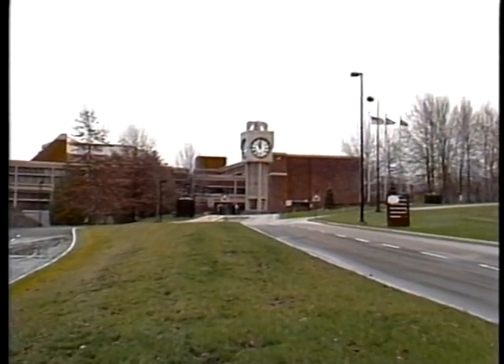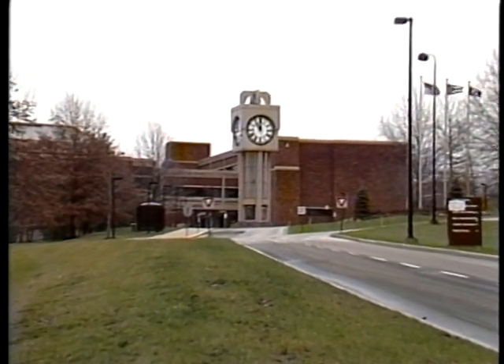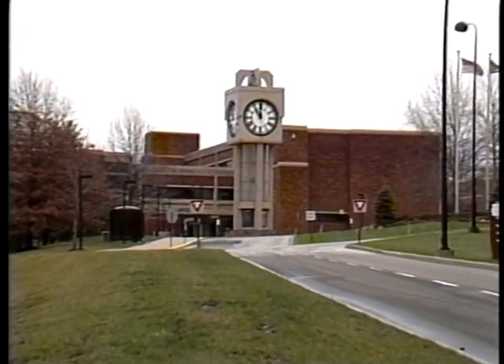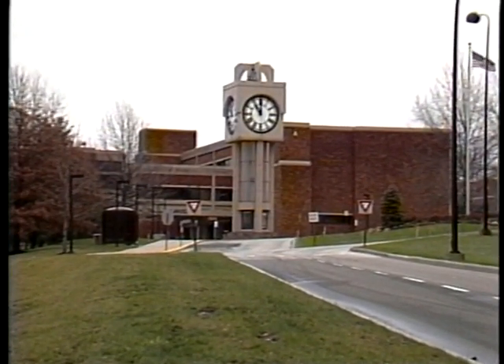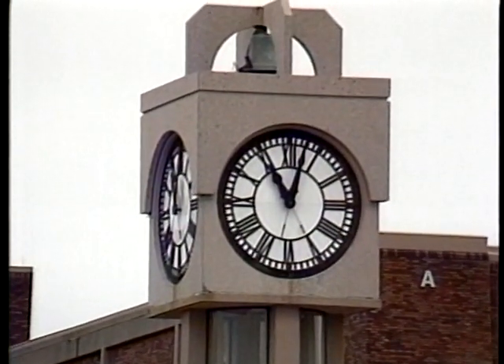It takes a licking and keeps on ticking. It's the Armington Tower at Lakeland Community College. It's been more than 20 years since its grand addition to the campus, and Lakeland's clock tower has increasingly become much more than a simple timepiece.